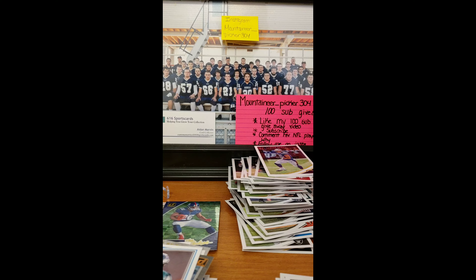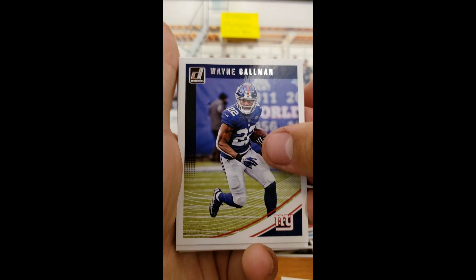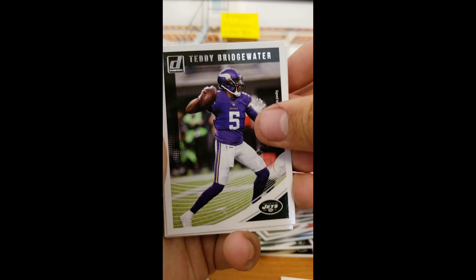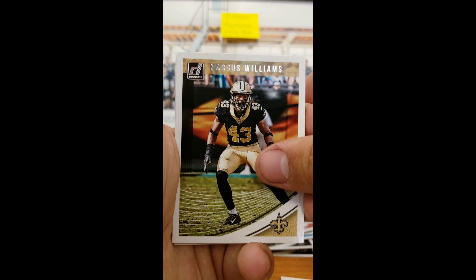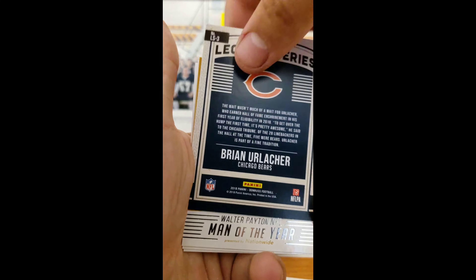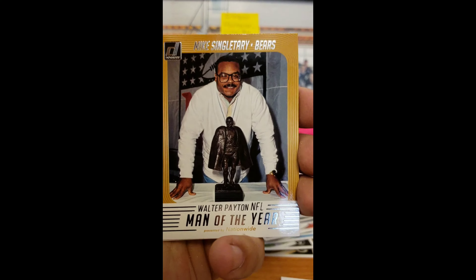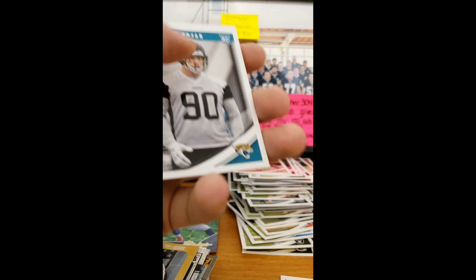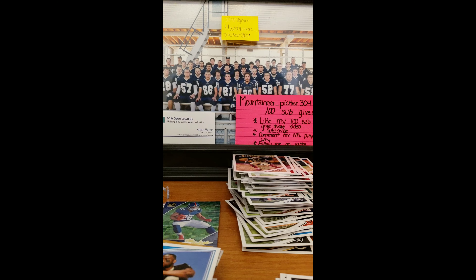So halfway through the box, into the second half. We got Brandon McManus, Wayne Goleman, Teddy Bridgewater, Darius Slay, Kurt Warner, Marcus Williams. Legend Series Brian Urlacher. Then we got Walter Payton Man of the Year Mike Singletary. Tevin Bryan and Traquan Smith Rated Rookie.